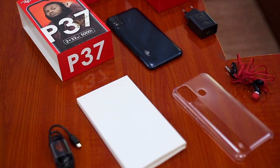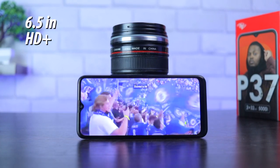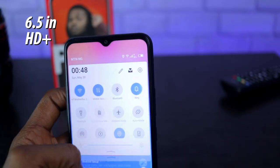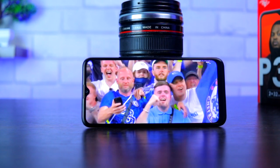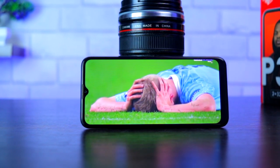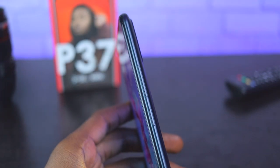Back to the ITEL P37 — the P37 has a 6.5-inch HD Plus display with 720 x 1600 pixels on the front, as well as a notch above the screen. The display is surprisingly sweet to behold; the color is vibrant, punchy, and sharp, making content consumption enjoyable here. On the right of the device are the volume rockers and power button.